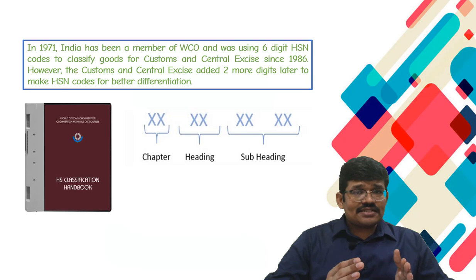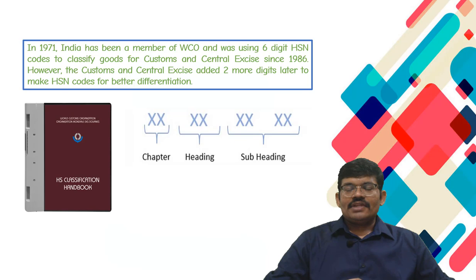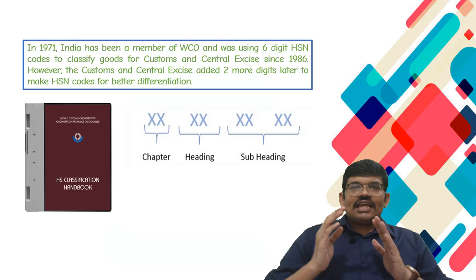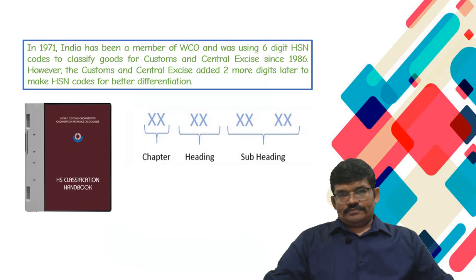However, the Indian Customs and Central Excise added 2 more digits to this 6-digit HSN code, making it an 8-digit code. This addition of 2 more digits is for the purpose of better classification or differentiation. So presently, if you look at the Indian system of classification, all the goods have been classified using an 8-digit code.